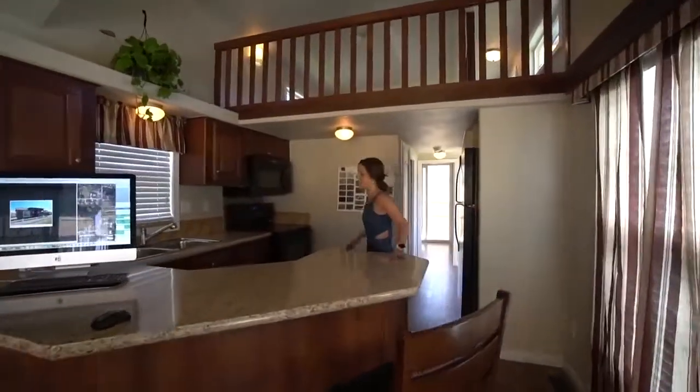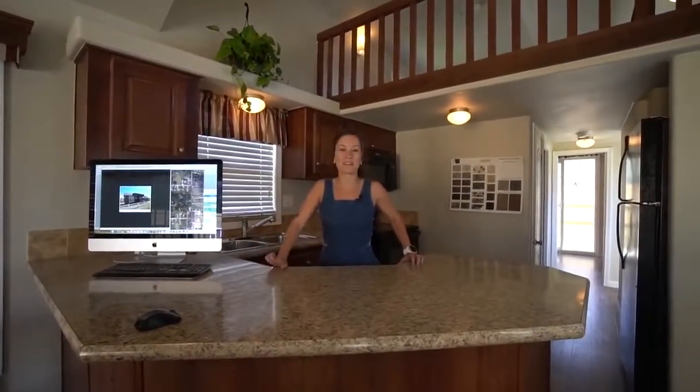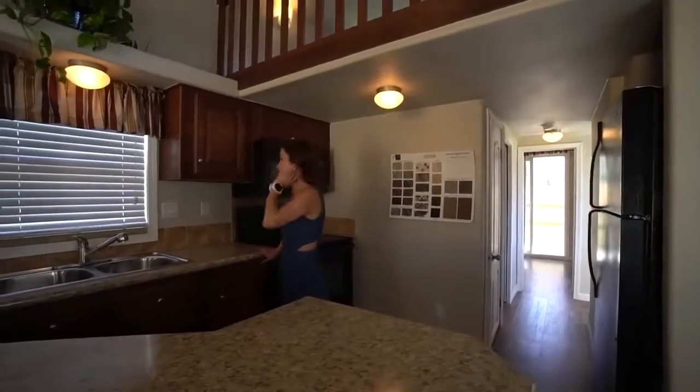Moving into the kitchen area, we have this bar top right here which basically can be the kitchen table. It's a lot of really nice counter space for prepping stuff in the kitchen. You have a full size sink and the kitchen feels pretty full size to me. It's awesome.